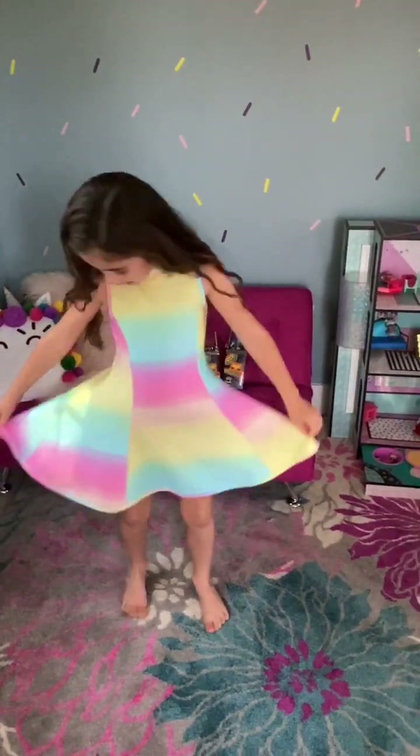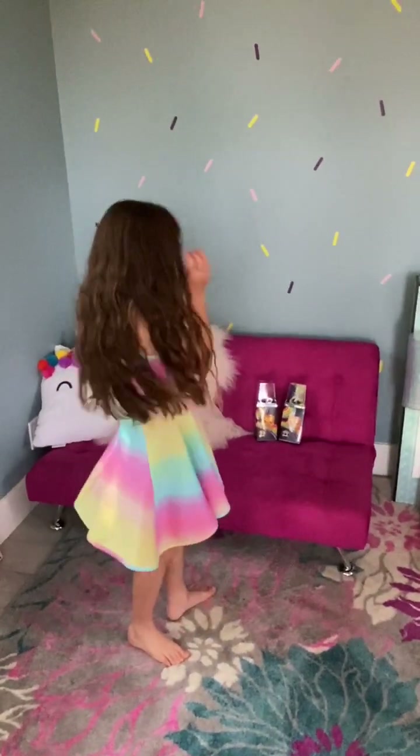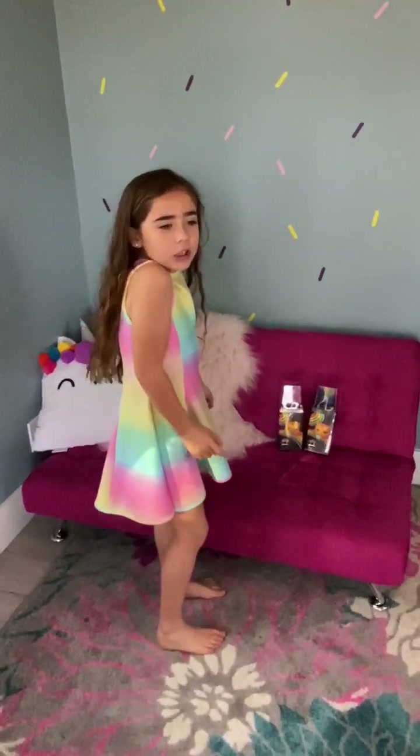I'm all ready for the fancy party. I got my rainbow dress on, my hair's curled. Oh, I need my lipstick. Mom, which color should I do — red or blue?